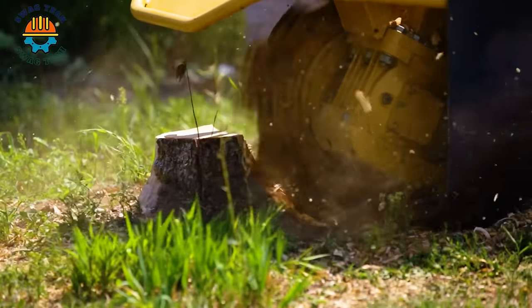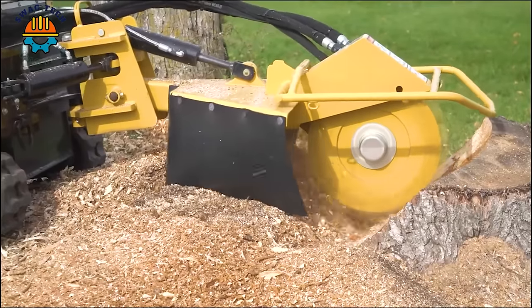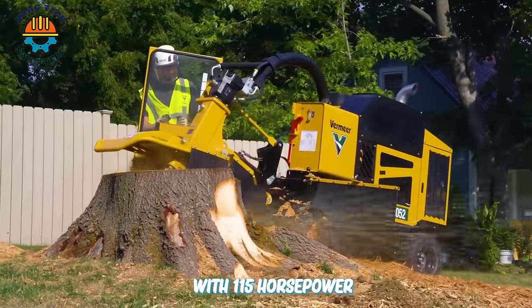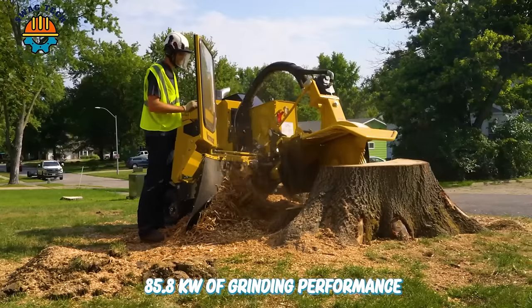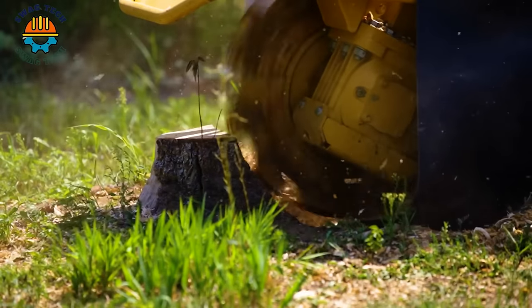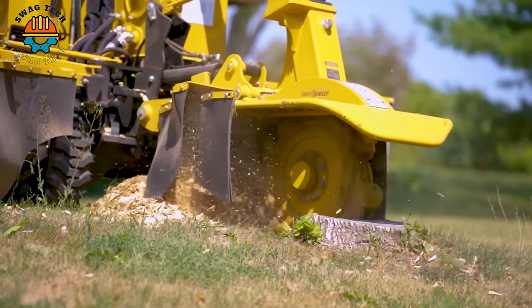In addition, I also want to introduce other interesting wood cutting machines. With 115 horsepower (85.8 kW) of grinding performance and class-leading cutting dimensions, the Vermeer C1052 stump cutter allows operators to complete the job quickly and with maximum efficiency.